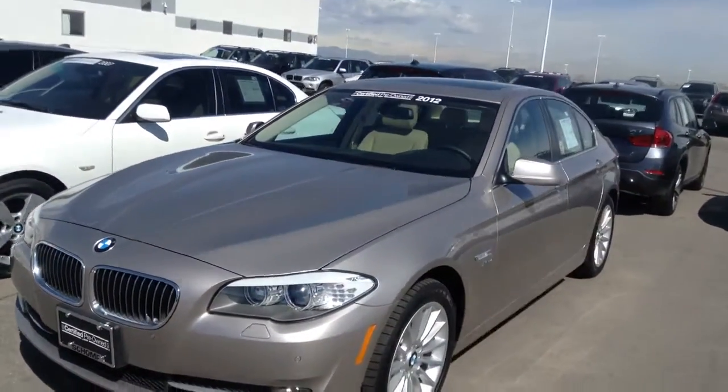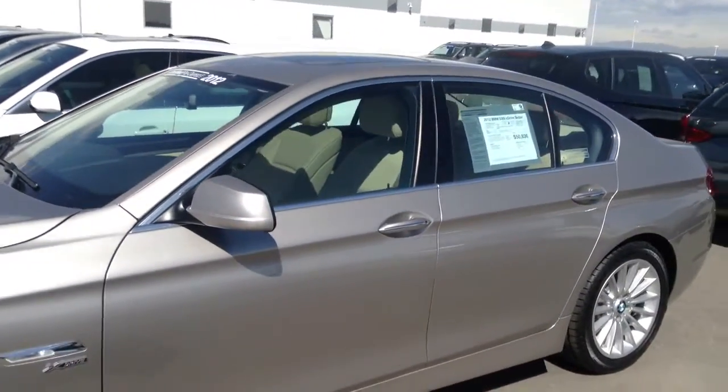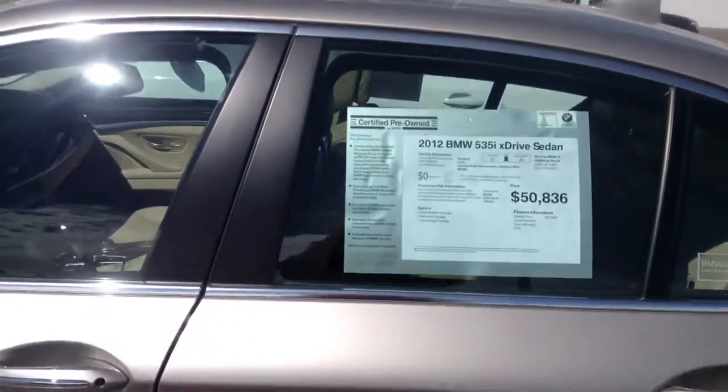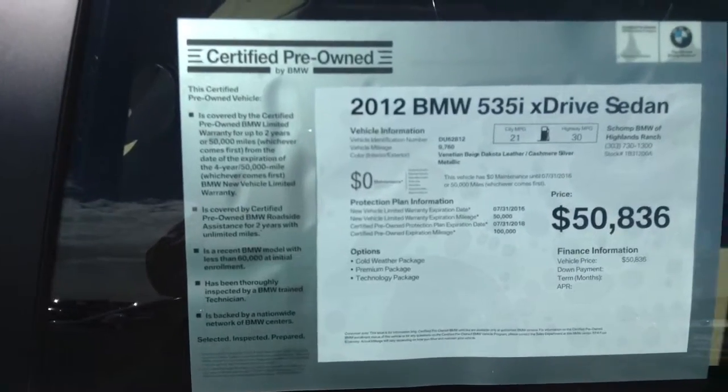Cashmere with the beige interior. The car is in very nice condition. This car is equipped with the cold weather package, premium package, and tech package.